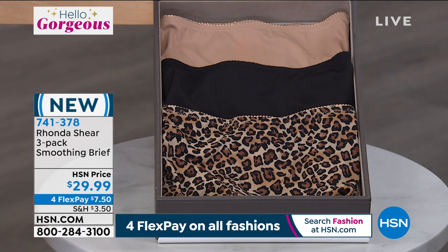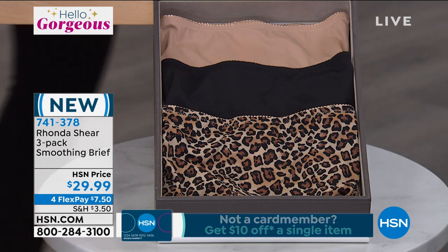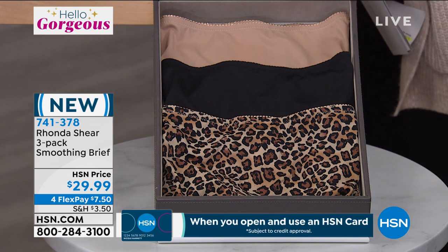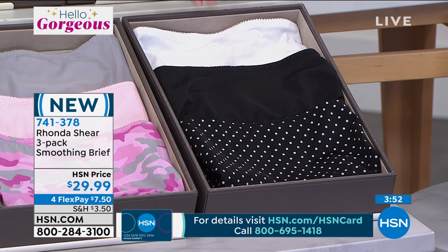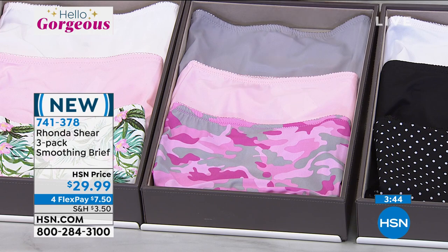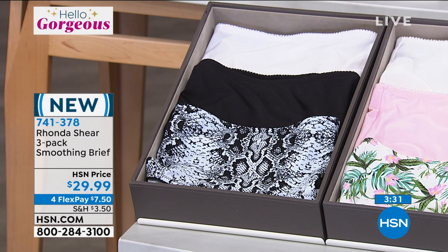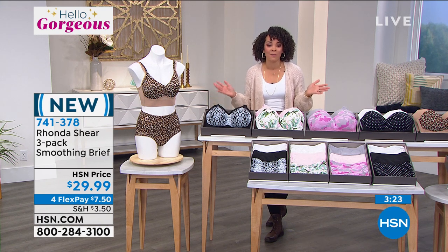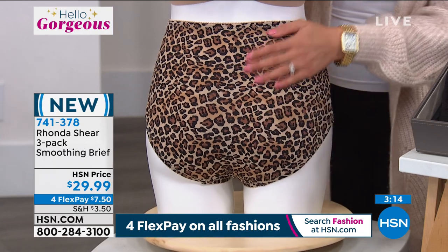We'll go through the colors and then bring in Rhonda to really dive into these briefs. They almost feel like silk — they are that soft. Here is our leopard black and beige option, pairs back beautifully with the two-pack of the Today's Special. Then you have the black and white dot, the black and the white. Everyone's getting three pairs of briefs with full coverage for under $30. Here's the pink camo, the light pink, and the light gray. Beautifully pairs back with the Today's Special. Here's a tropical floral, the light pink, and then the white. And here is the black python, the black and the white. Item number 741-378. Already half our quantity gone just in the briefs this morning, Rhonda.